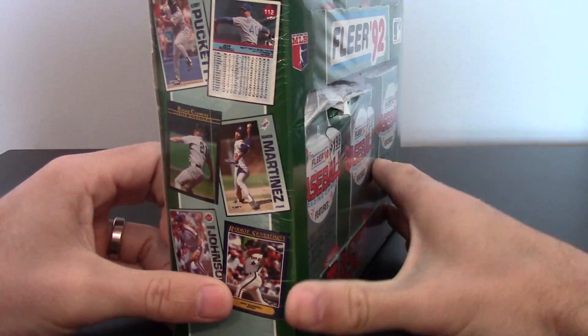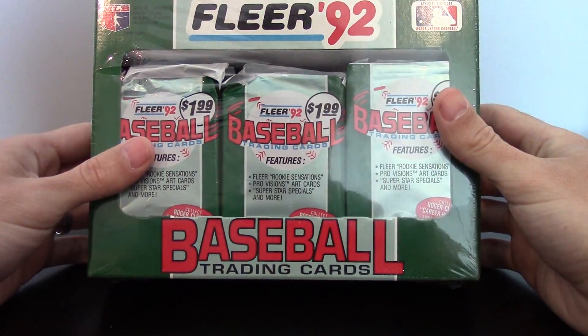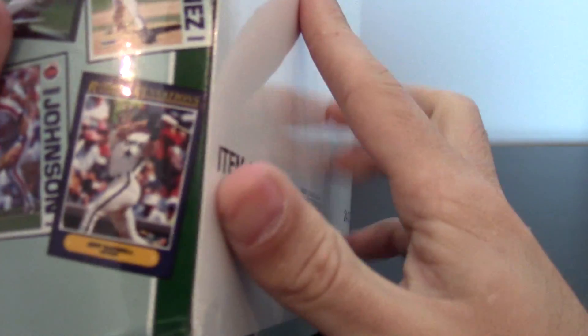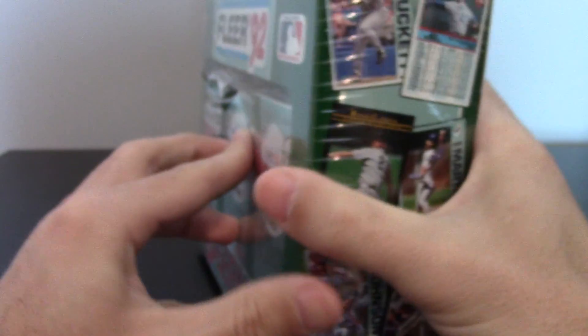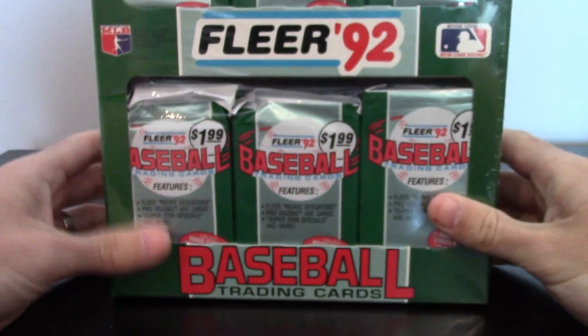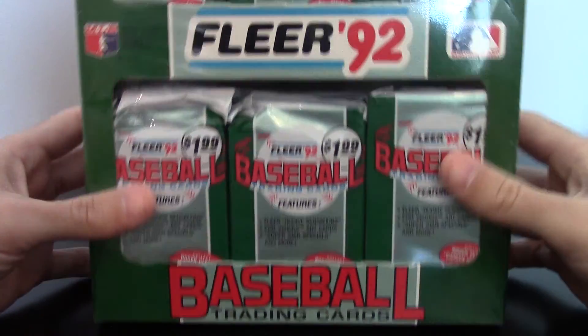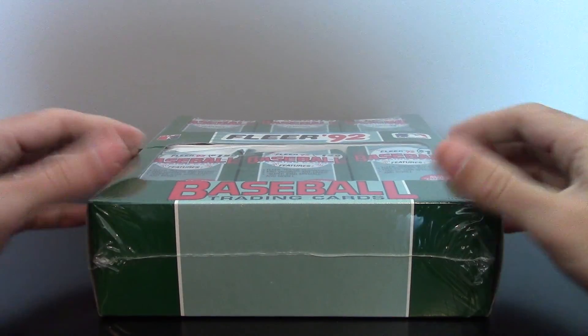I know this might seem like a kind of a boring box of junk, but those who collected cards in the early 90s might remember the Frank Thomas Rookie Sensations. Here's a look at a Jeff Bagwell, what they kind of look like. Back in the day, that card was one of the first inserts that really caught fire, and straight out of the packs they could go for $100 or more, and this was the only way you could get them was in Jumbo Packs.